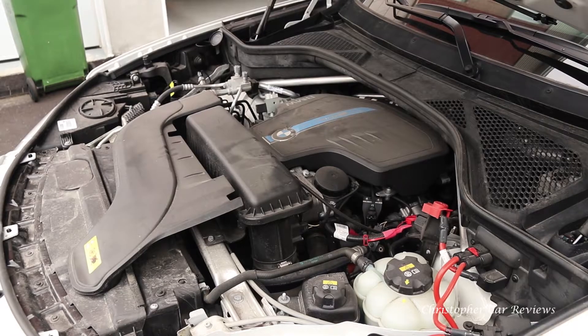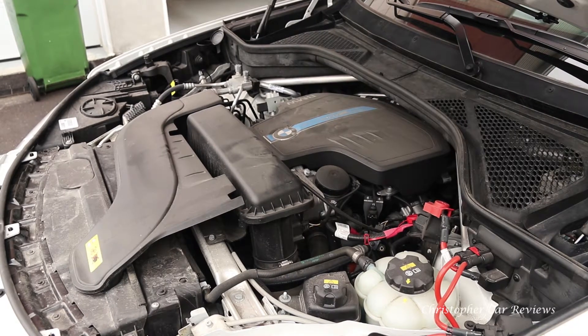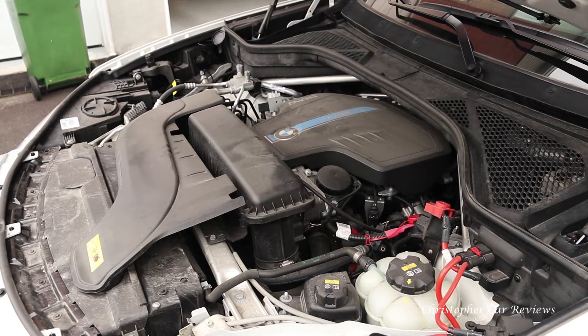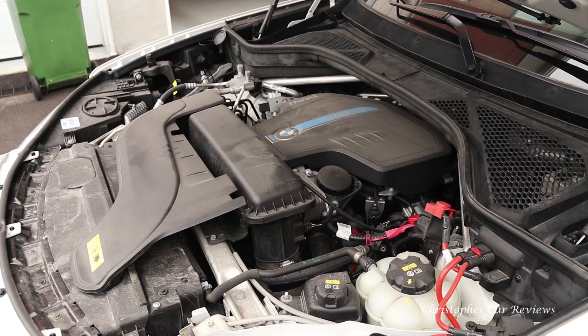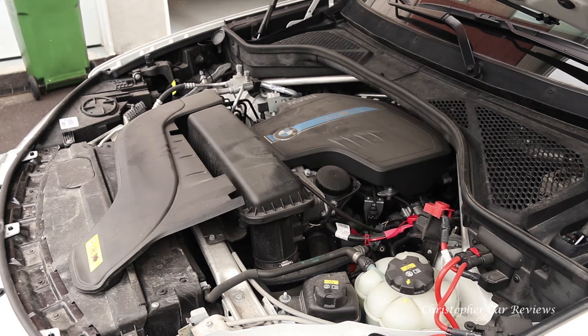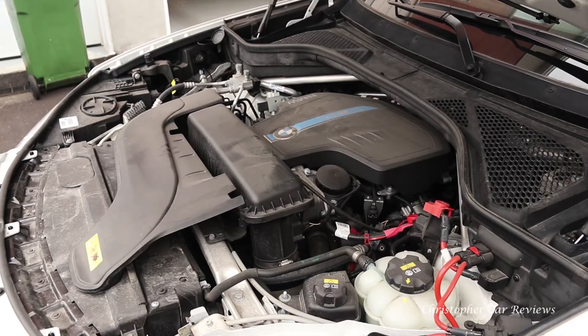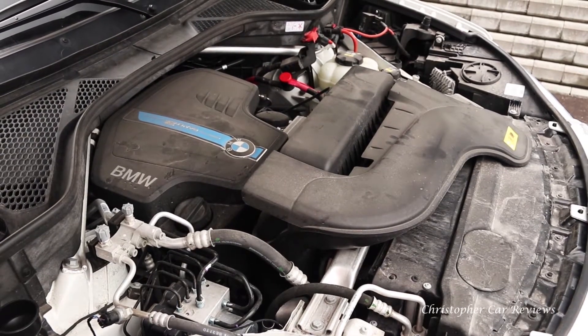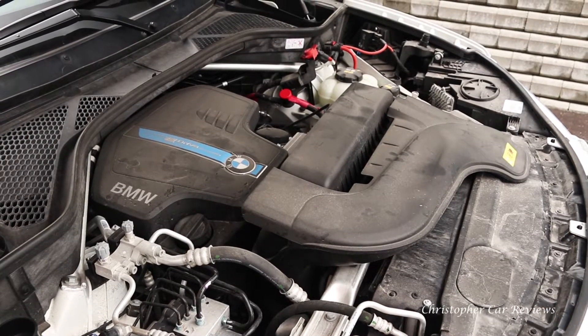The electric engine is smooth and this eDrive has a curb weight of 2,368 kilograms. It can do 35 kilometers on electric only, and we can report that in perfect conditions it almost did — impressive for such a big vehicle. When on gas, it is powered by a four-cylinder turbo with a combined power of 308 horsepower and 332 pounds of torque, with a 0-60 in 6.8 seconds.